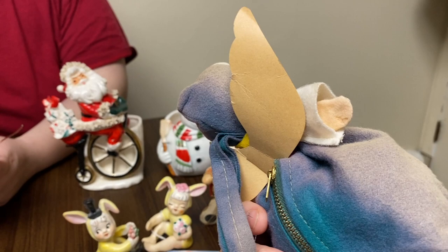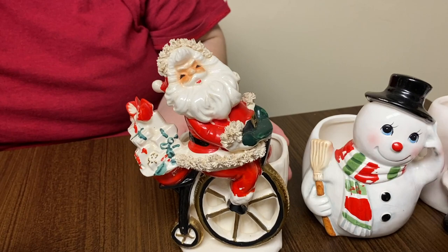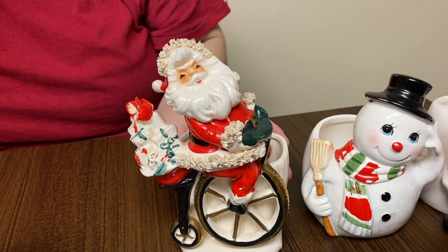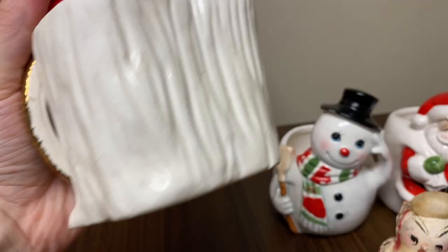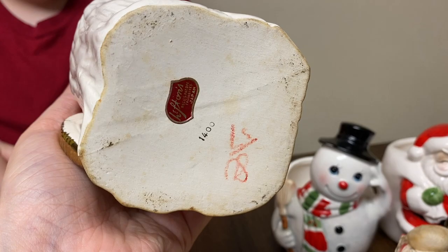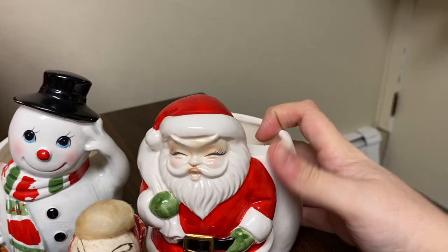Santa on a bike — I got this on eBay as part of a lot, a really good lot actually with some ceramics. I wanted to keep him and sell the other ones. I just love Santa on various modes of transportation. This is a Lefton, made in Japan — he's just a Santa planter that came as part of that lot. He is a Lefton but made in Korea, so a little bit newer. I'll probably end up selling him, but he's cute.